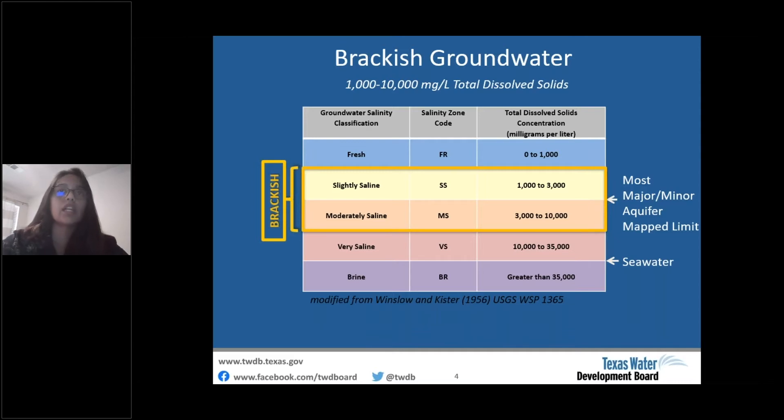Existing operating desalination plants in Texas desalinate brackish groundwater with a TDS concentration from 1,000 to 4,000 milligrams per liter. The BRACS program uses a five-tier classification system for aquifer studies, depending on data availability, characterizing groundwater from fresh to brine — where brine has the salinity concentration of seawater.